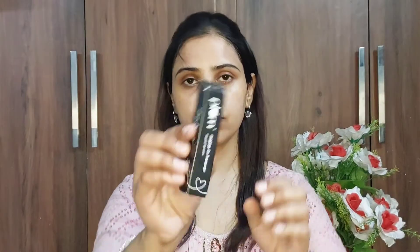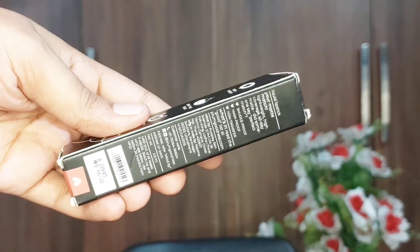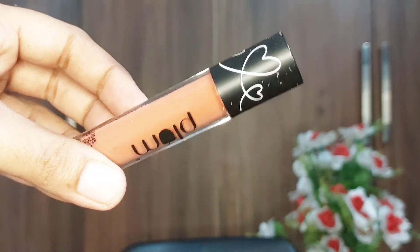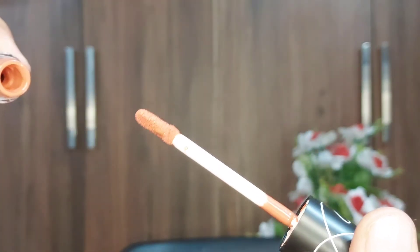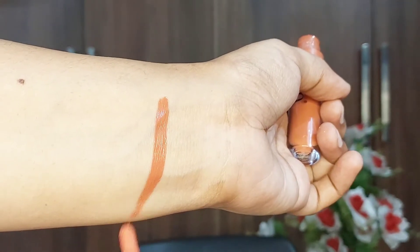The second product is the Plum Matte in Heaven Liquid Lipstick. This liquid lipstick is truly made in heaven — it is very lightweight, non-sticky, with a touch of vitamin E and free from known toxins like parabens. It is 100% vegan and cruelty-free, highly pigmented, and suitable for all Indian skin tones. It gives you a matte finish and lasts up to eight hours easily.